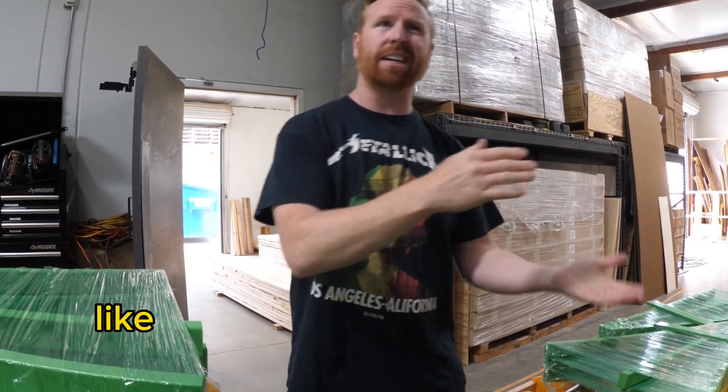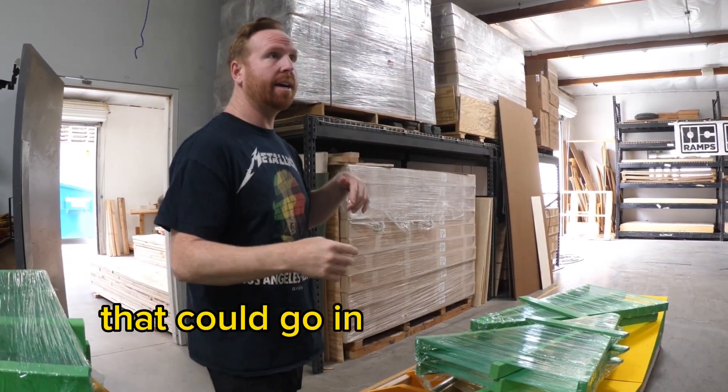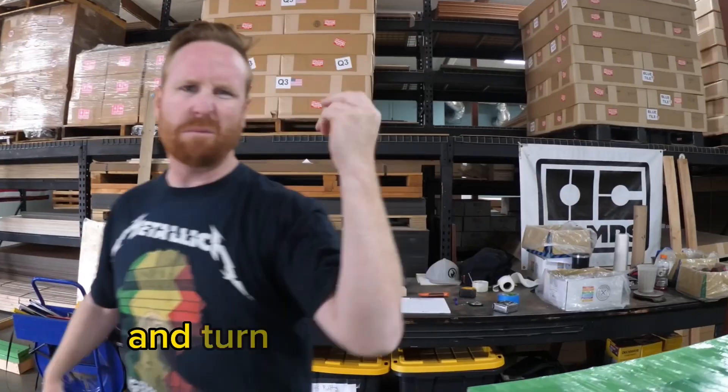The smaller ramps, like grind boxes or little quarter pipes, can go in a little box like these guys, and that'll go through FedEx. Turnaround's really quick.